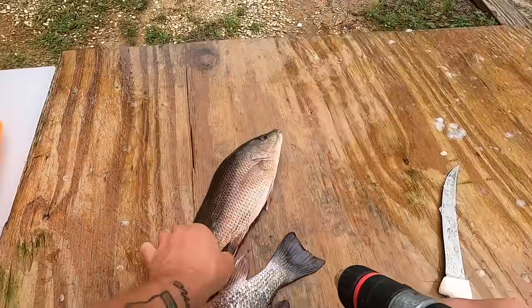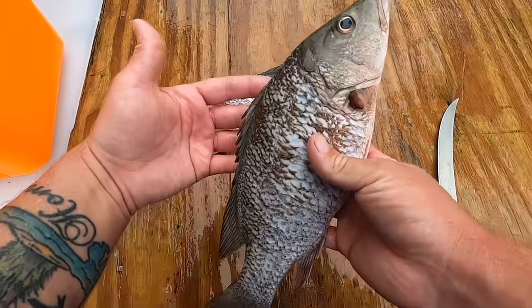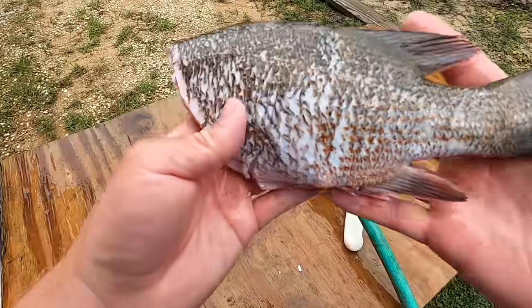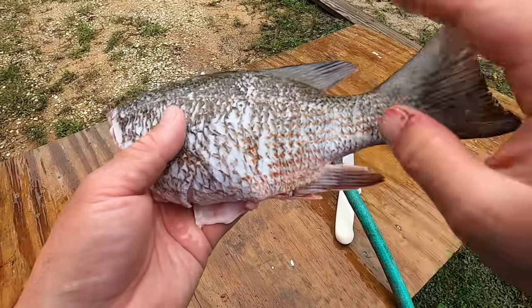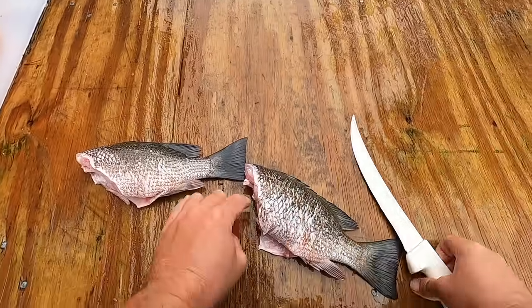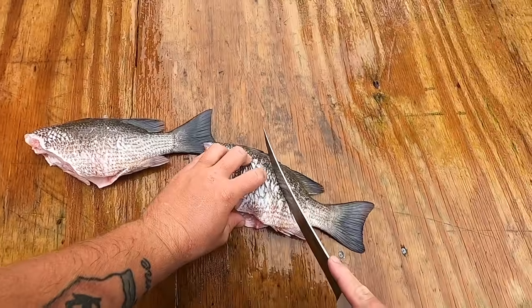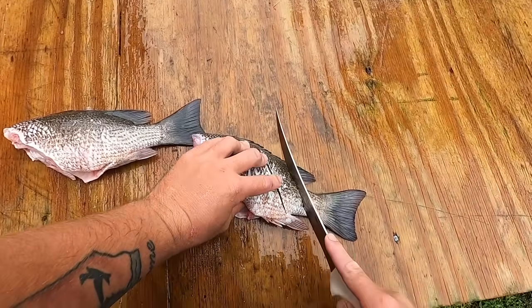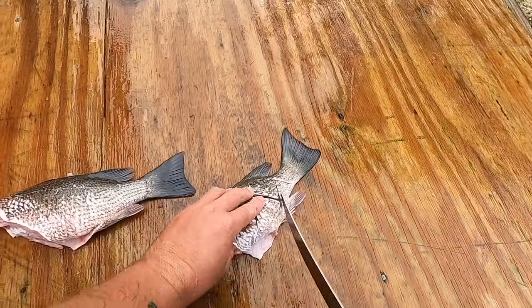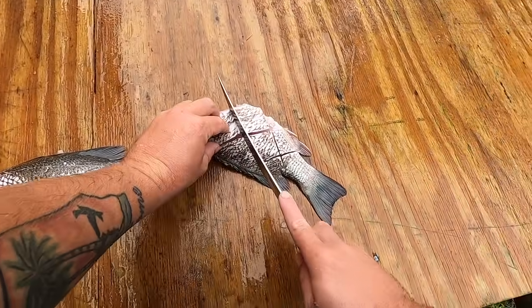Both fish are now scaled on both sides. I'm going to cut the head off along with the gut, spray everything off. Now I've cut the head off and it's almost ready to cook. One more thing: I want to score it. Anytime you cook fish whole I like to score them — you get better even cooking of the meat and the flavor gets all the way down to the bones. Just cross-hatch it on both sides. Having a sharp knife helps a lot.